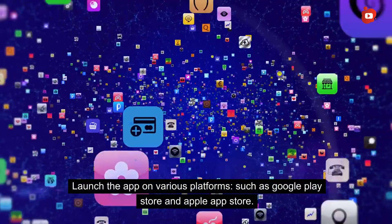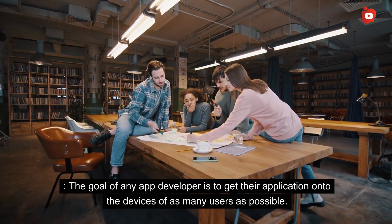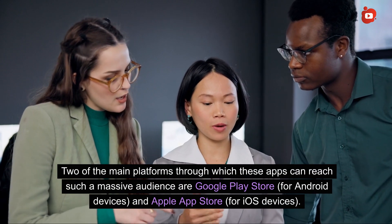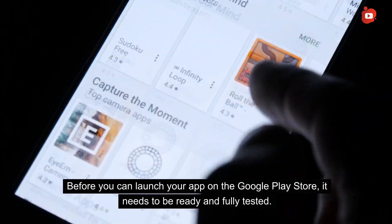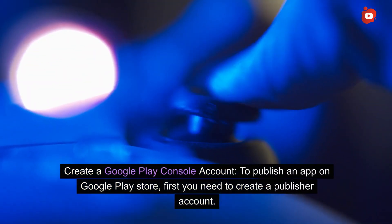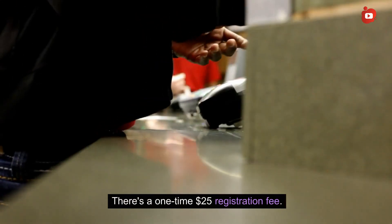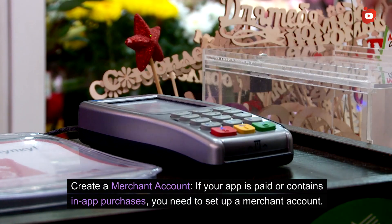Launch the app on various platforms such as Google Play Store and Apple App Store. The goal of any app developer is to get their application onto the devices of as many users as possible. To launch on Google Play Store, first ensure your app is ready and fully tested. Then create a Google Play Console publisher account, read and agree to the developer distribution agreement — there is a one-time $25 registration fee. If your app is paid or contains in-app purchases, you will also need to set up a merchant account.